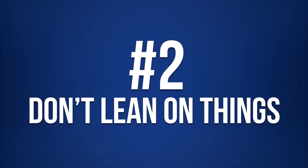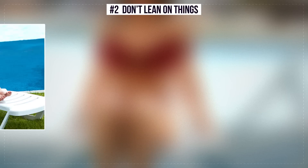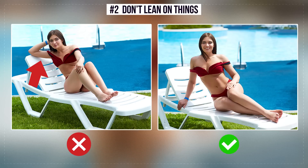Number 2: Don't Lean on Things. When the hand supports the head, it makes the picture heavy and the person looks tired. That's why you should never put your whole body on a lounger. Instead, join the knees together and rest on a slightly bent arm.